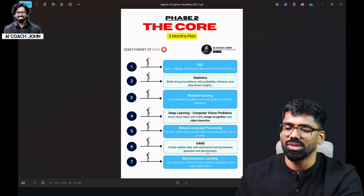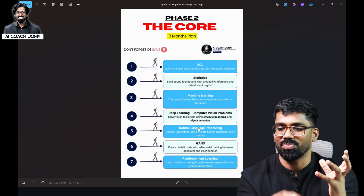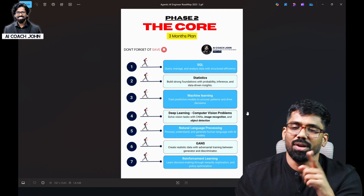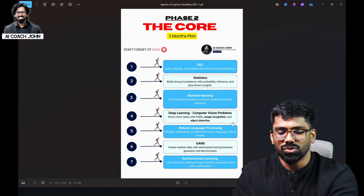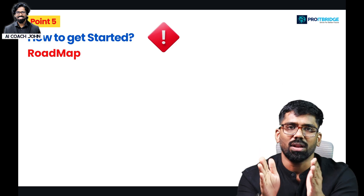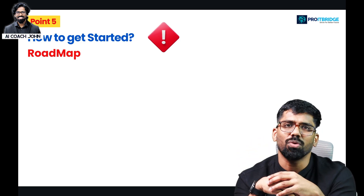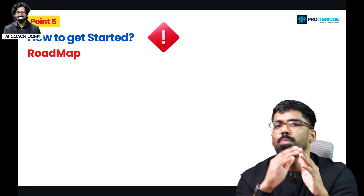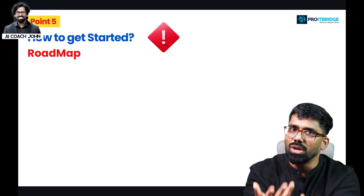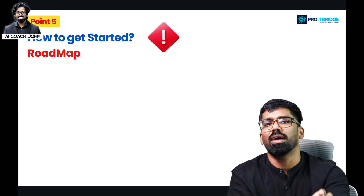GANs and reinforcement learning are covered in one session, it's not a problem. But in machine learning, deep learning, and natural language processing, you are going to have a different skill set. The first priority is these ML/DL fundamentals, and the second priority follows. You will learn the agentic AI engineer roadmap, statistics, machine learning, and deep learning. The agents path will teach you how to use your testing background very specifically.